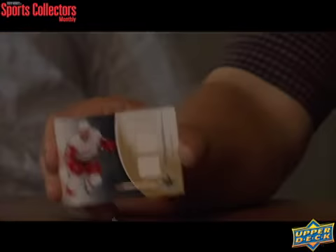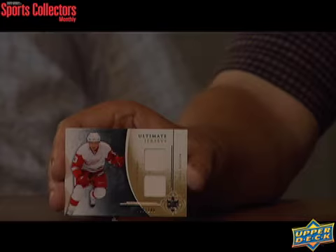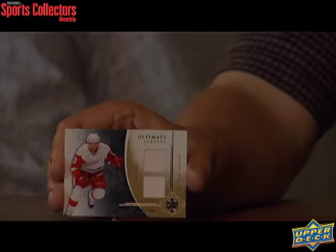Got the regular card, and then a dual jersey of Pavel Datsyuk, Red Wing star. This one is serial numbered to 100. So we got our auto, our jersey, and our rookie.